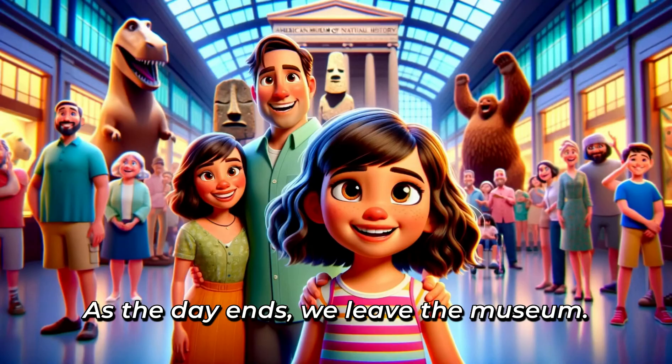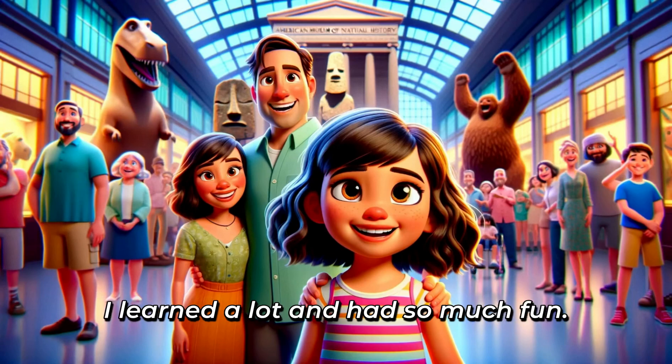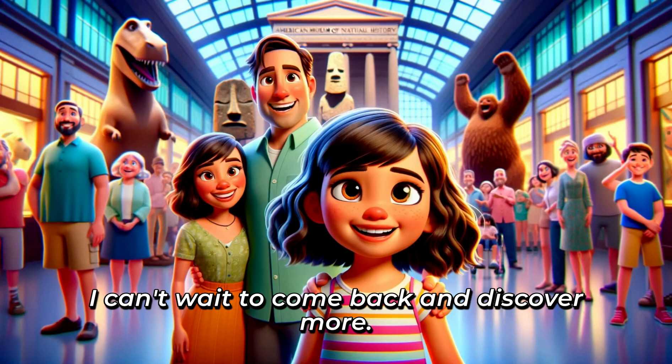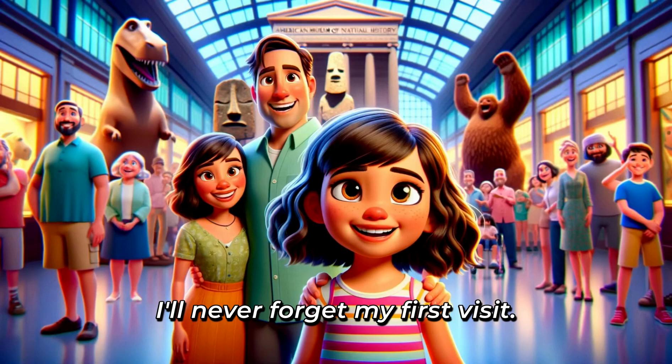As the day ends, we leave the museum. I'm tired, but so happy. I learned a lot, and had so much fun. I can't wait to come back and discover more. The museum is a magical place, and I'll never forget my first visit.